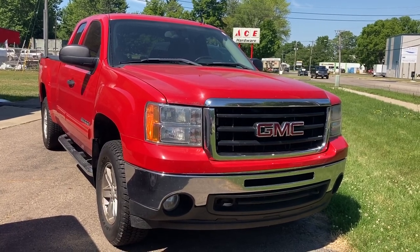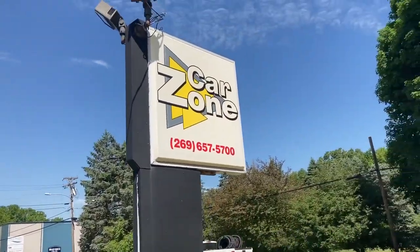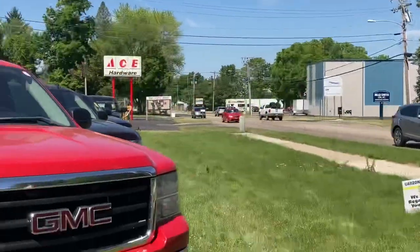Hello, this is Paul Reiber with Vroom Video Marketing coming at you today from CarZone Sales in Pawpaw. Their phone number here on the sign: 269-657-5700.